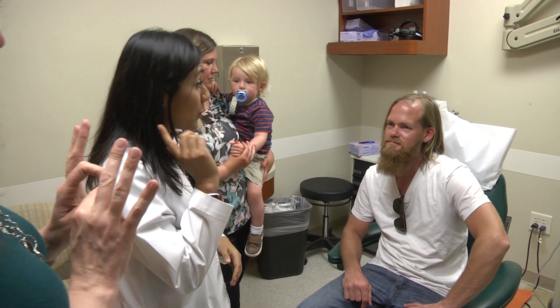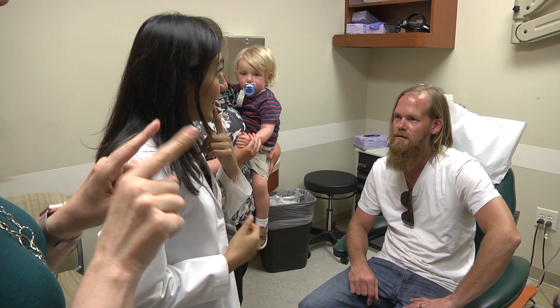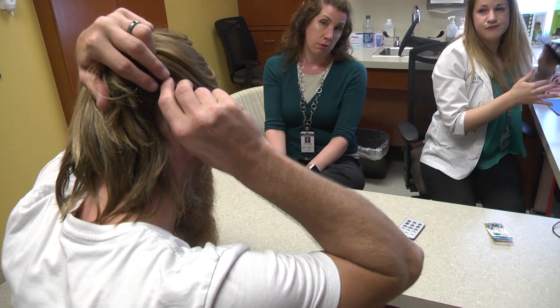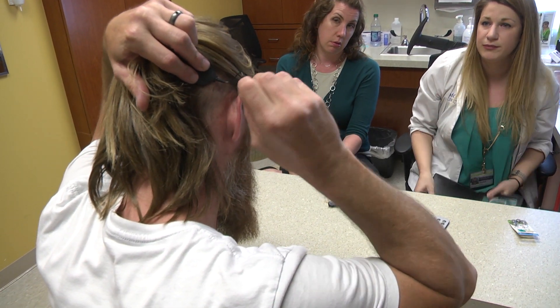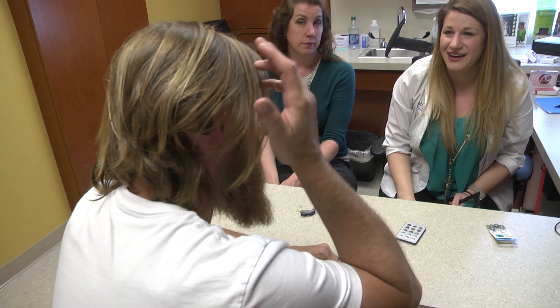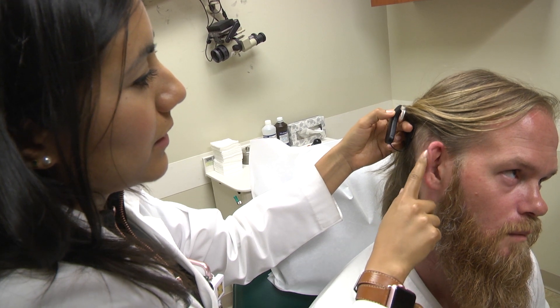The cochlear implant is not an instant fix and must be fine-tuned as the patient learns to optimize its use. It takes time and everybody's different in how much benefit that they get. Cochlear implants have two parts: an audio processor, which is worn on the head, and the implant, which is surgically placed in the inner ear. We make an incision here. It's typically an outpatient surgery that takes a couple of hours, and patients can go home the same day.